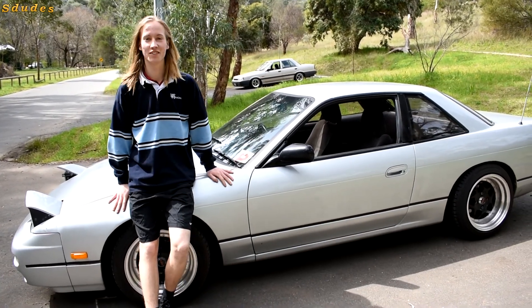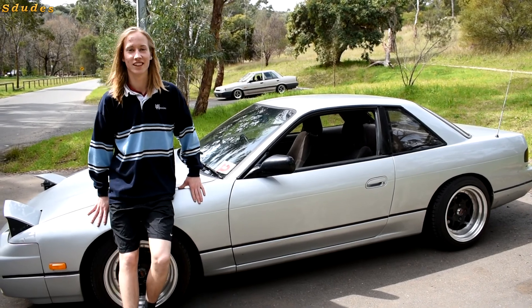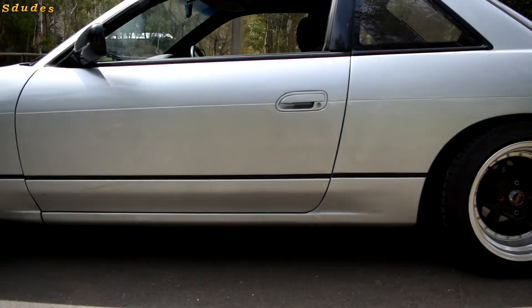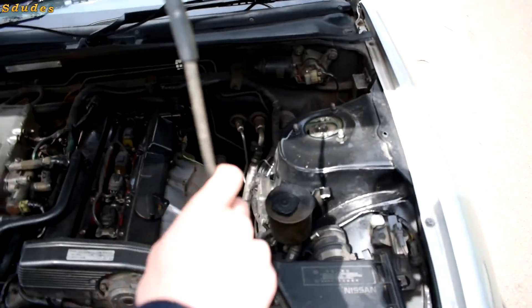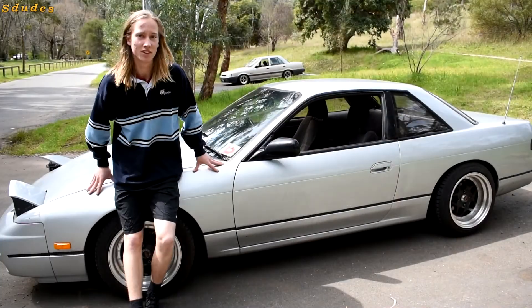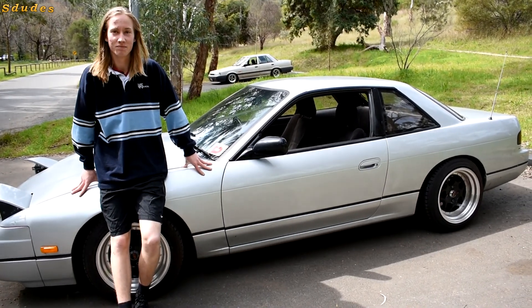I've owned it for a few months now after owning the BMW, which was my first car. Still on my P's, it's a 1V S13 with the 180 front, CA engine, manual of course, pretty standard coilovers all around. It definitely looks the part as a Jap car.